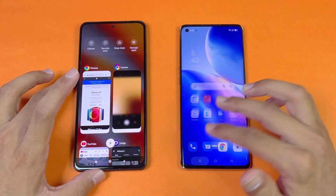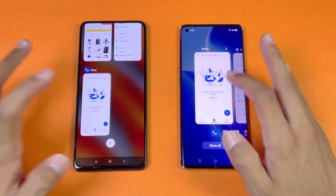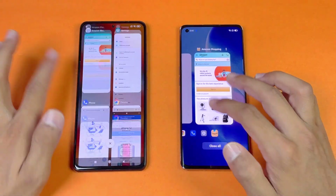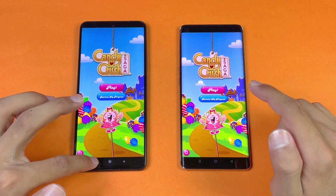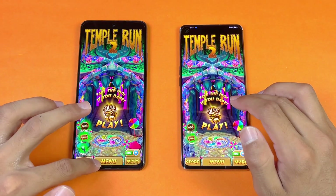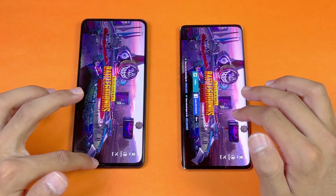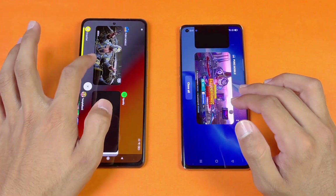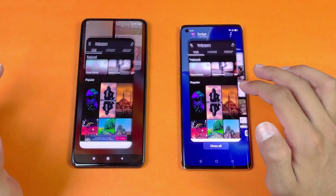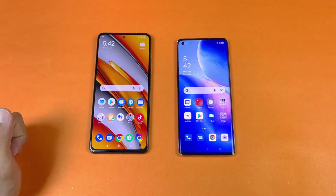Now let's check RAM management on both phones — 8GB on the Poco F3 versus 12GB on the Reno 5 Pro. Going back through the apps: Phone Dialer — no refresh. Settings — no refresh. Amazon Shopping — refreshed on the Reno 5 Pro. Candy Crush, Pinout, Subway Surfers — no refresh. Temple Run 2, Snapchat, Spotify — no refresh. PUBG Mobile — no refresh on both phones. Twitter, Zedge, YouTube — no refresh. So only one application refreshed so far, on the Reno 5 Pro.